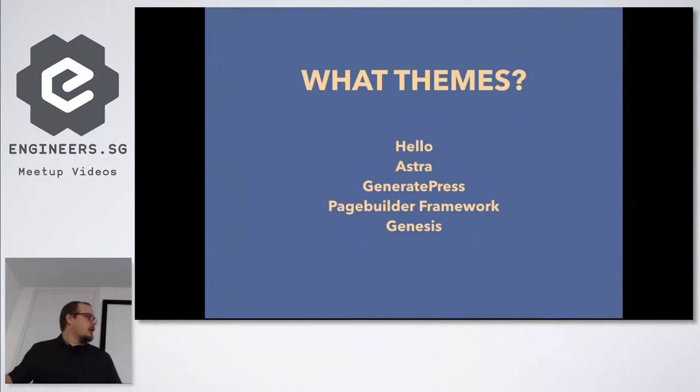I loaded in a few different options: the Hello theme, which is Elementor's new theme, Astra, GeneratePress, the Page Builder Framework, and although I didn't analyze Genesis the same way, I included it as well because it's something I've used at my agency for 10 years.